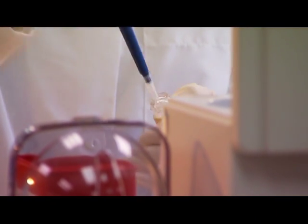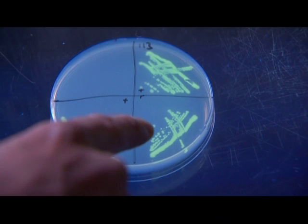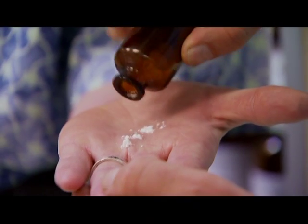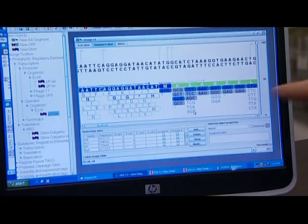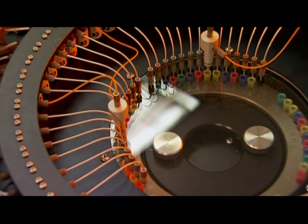Jeremy plugs the completed gene into bacteria, and look at this — the bacteria glow. Our instructions were followed and it's making green glow. So for about $900, starting literally with chemical dust, we have just made — not quite life — but a gene. A gene that never existed before.